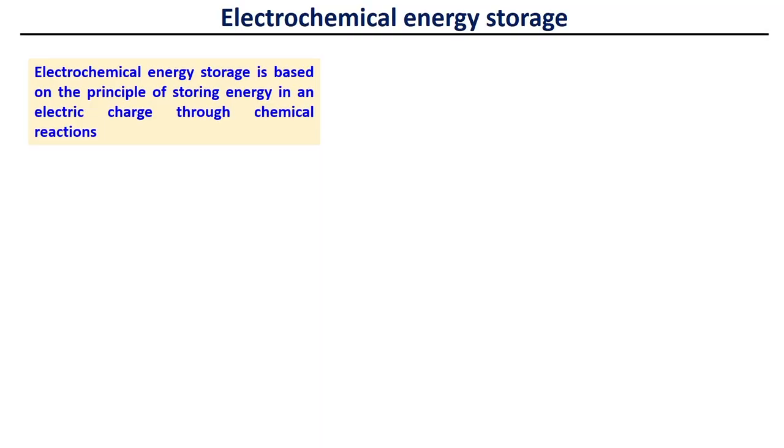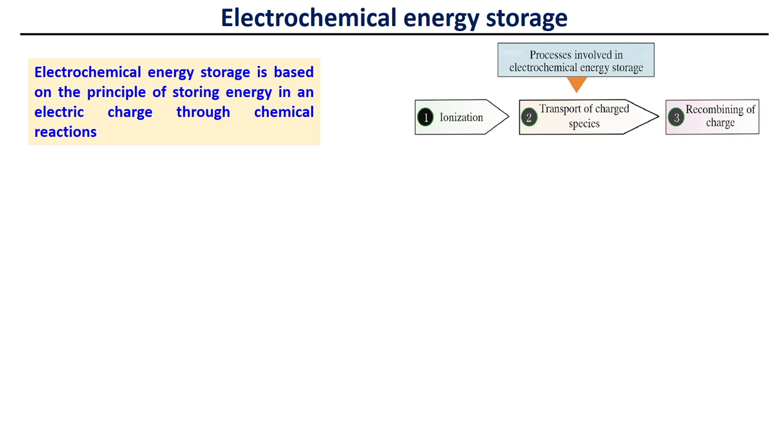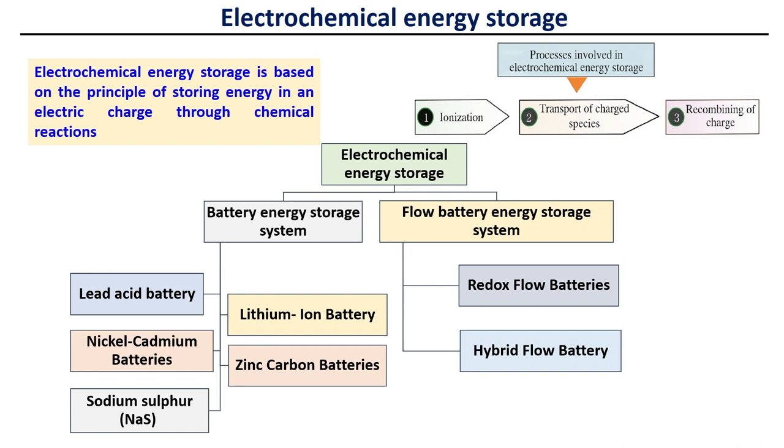Electrochemical energy storage is based on the principle of storing energy in an electric charge through chemical reactions. The process involved includes ionization, followed by transport of charge carriers, and then recombining the charges. This electrochemical energy storage system is primarily classified into two groups: battery energy storage system and flow battery energy storage system.